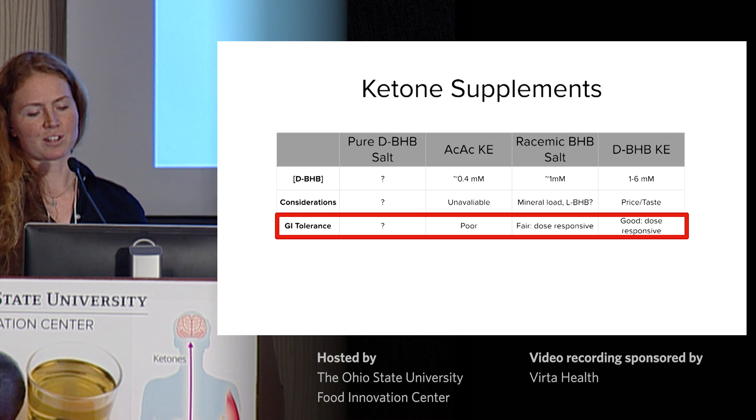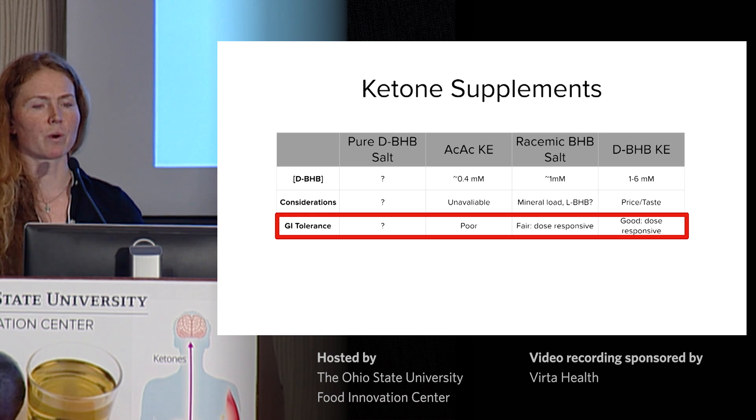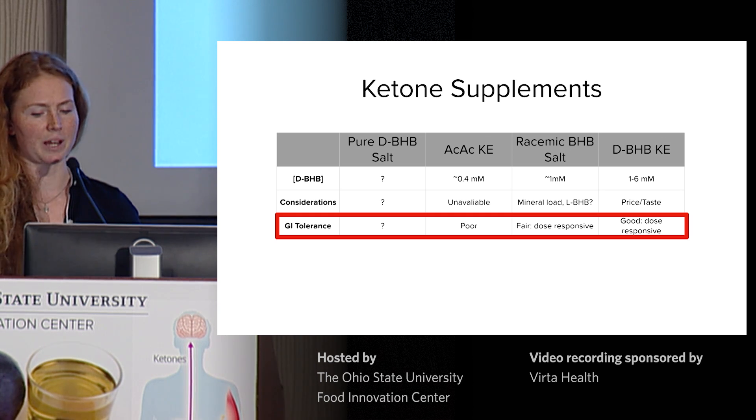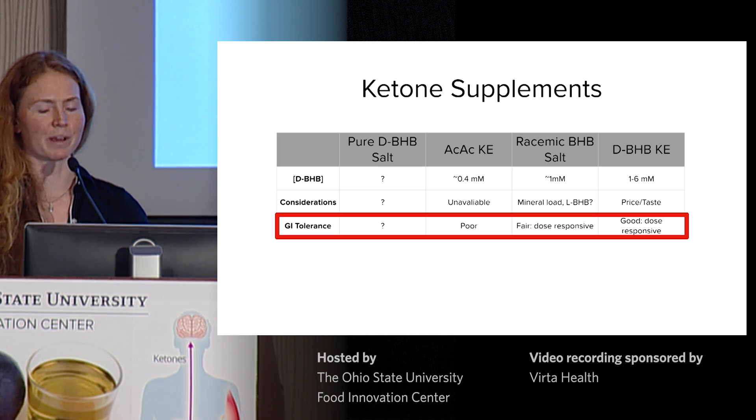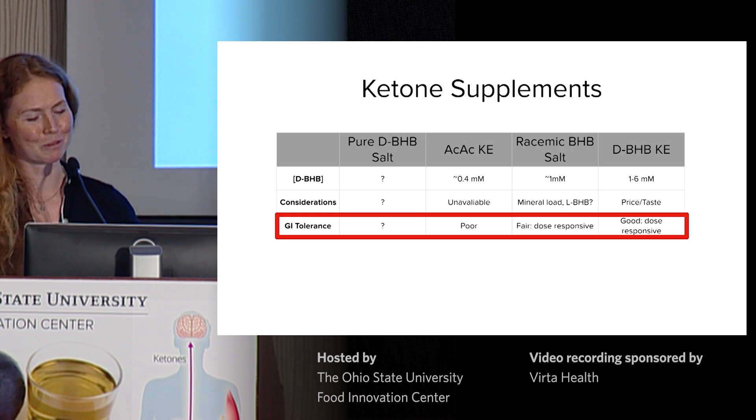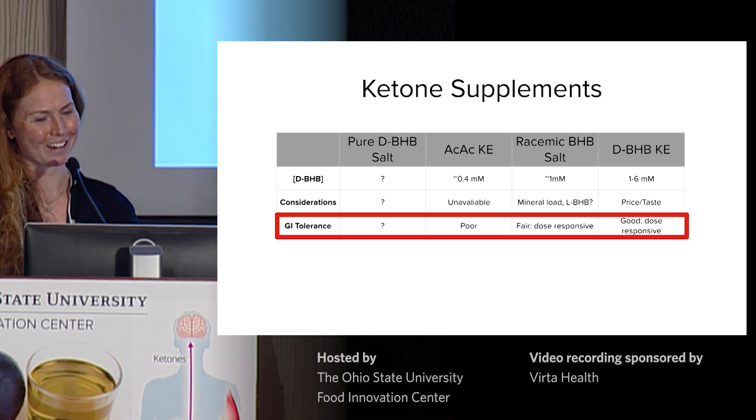What about practical considerations? Ketone salts come with quite a high mineral load and the L-BHB content, while ketone esters are still costly and still taste — we like to say it tastes like it works, but some people like it and some don't.